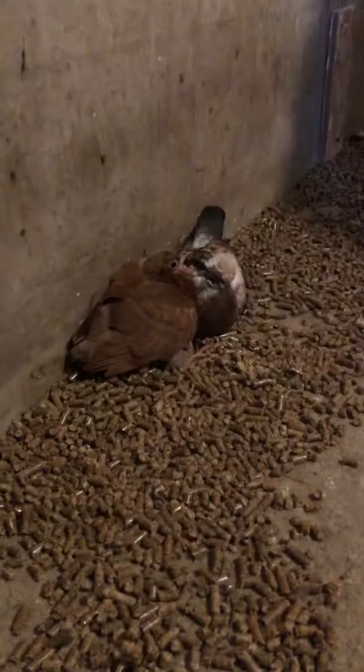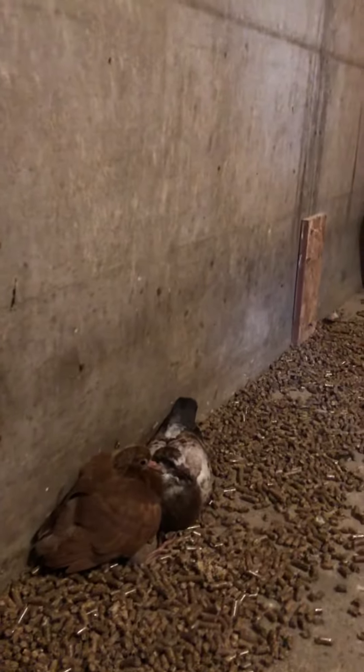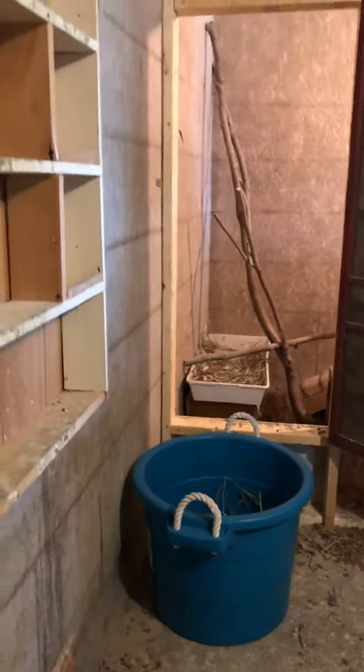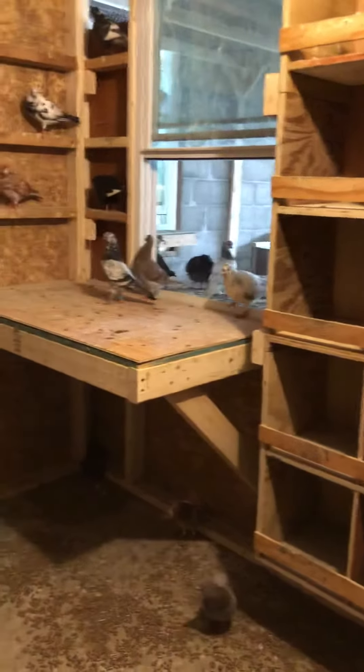What I use is wood pellets — those wood pellets that we use on a stove that heats the house — but they keep the loft very dry. We only put the wood pellets in the areas where the droppings are. The loft doesn't have all the nesting boxes yet; this is going to get split up into three sections.